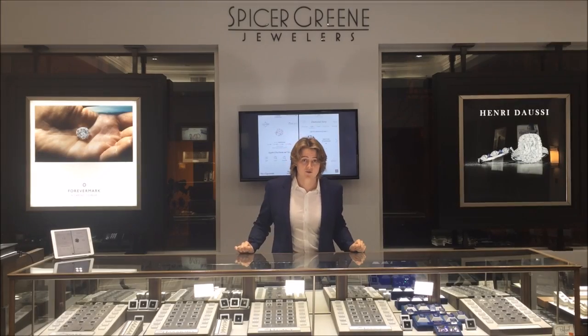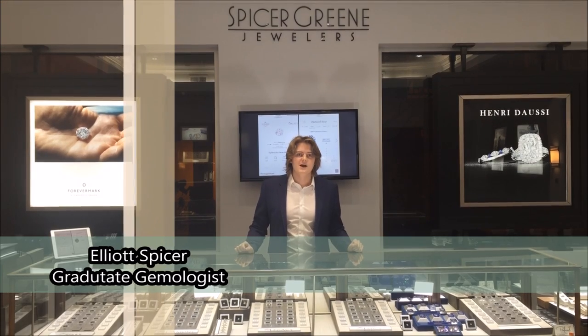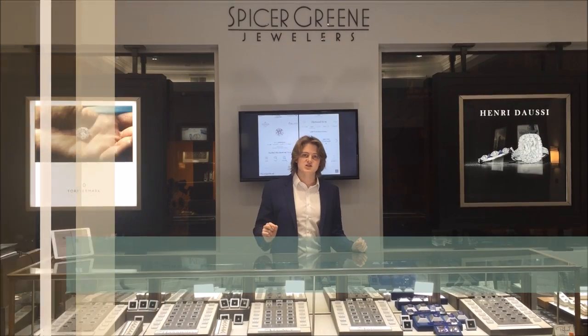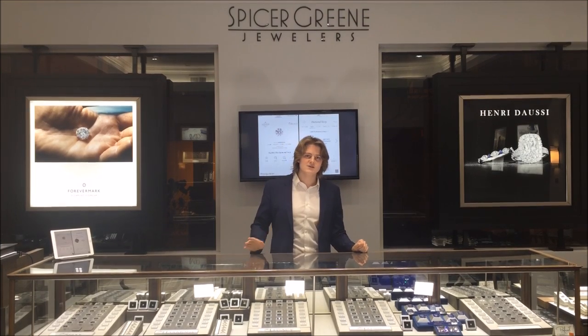Hi guys, I'm Elliot Spicer with Spicer Green Jewelers. My family have been in the diamond industry for many generations. One thing about this industry that I can teach you to help you save time and money while selecting a diamond is: every single diamond is different.